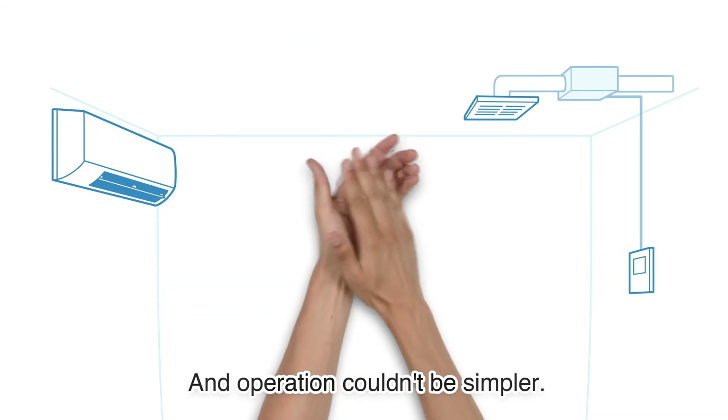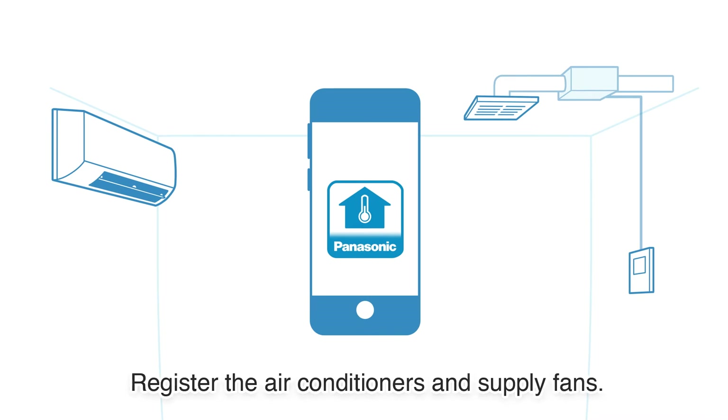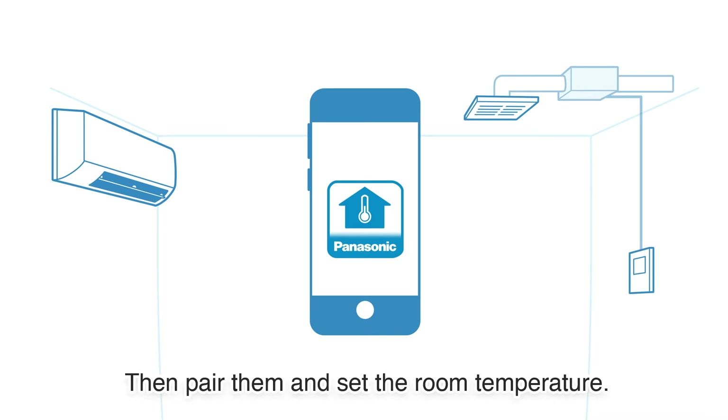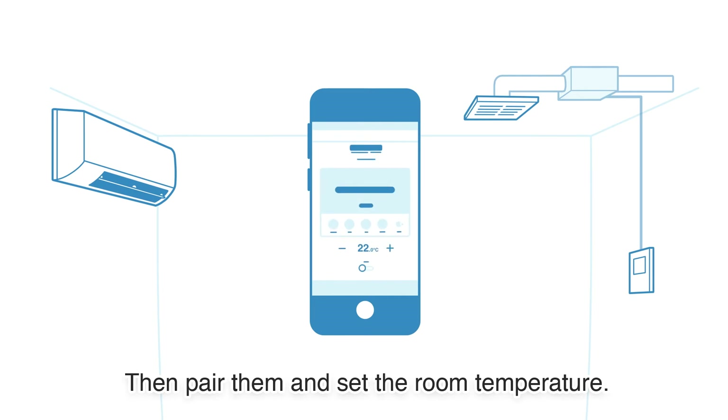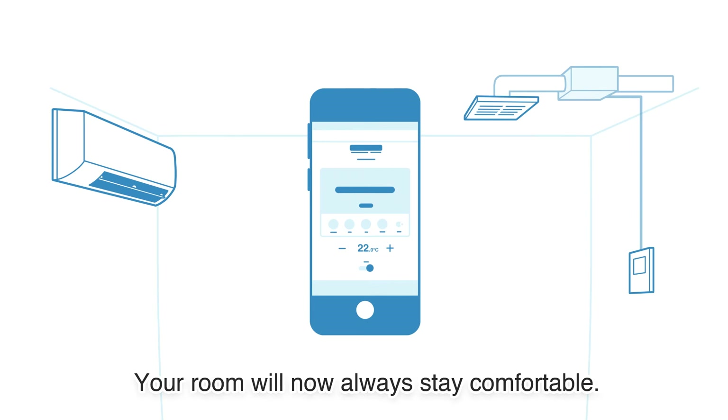And operation couldn't be simpler. Just download the smartphone app, register the air conditioners and supply fans, then pair them and set the room temperature. Now press ON — and that's it. Your room will now always stay comfortable.